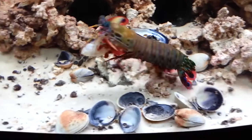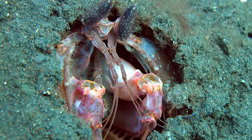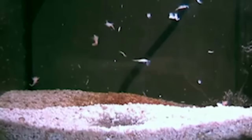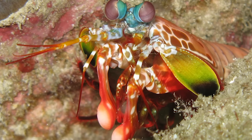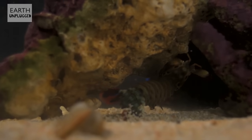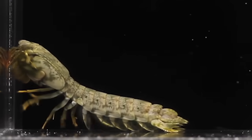Mantis shrimps are generally divided into two categories. The first, the spearers, have spiny barbed front-scooping claws designed to snag and stab prey. The spearers play a version of hide-and-go-seek, which pretty much sucks for anyone that isn't hiding — kind of a crappy game, really, not for kids. Alternatively, the smasher mantis shrimp have little Edward bowling ball hands that they use to punch the crap out of basically everything.